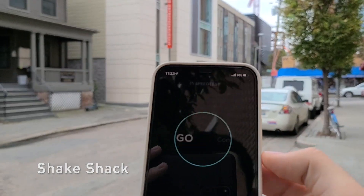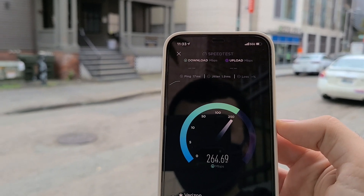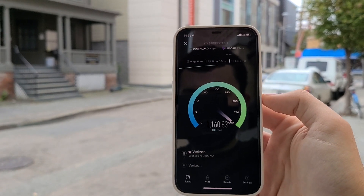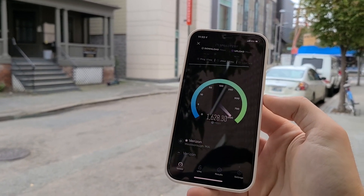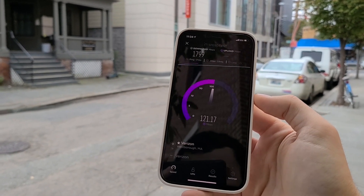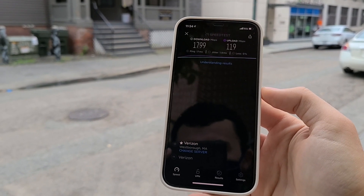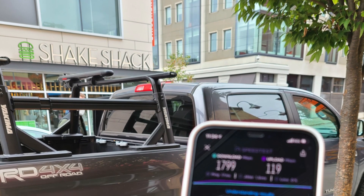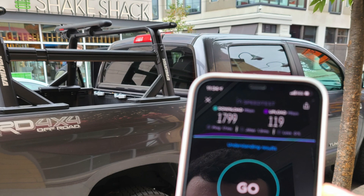My next stop is Shake Shack. Shake Shack has some of the best food that I've ever had. It turns out that near my local Shake Shack I also get 5G Ultra Wideband — there was a node not too far, you can probably see it in the background right there. Overall the speeds were great near Shake Shack. I got anywhere between 1 gigabit per second and 2 gigabits per second. As you can see in this video, it ended at 1,799 megabits per second down and then 119 megabits per second upload, which is very, very good for a wireless connection. I also stepped inside the restaurant quickly and I also did get 5G Ultra Wideband — it was able to go through the windows in the front of the restaurant.